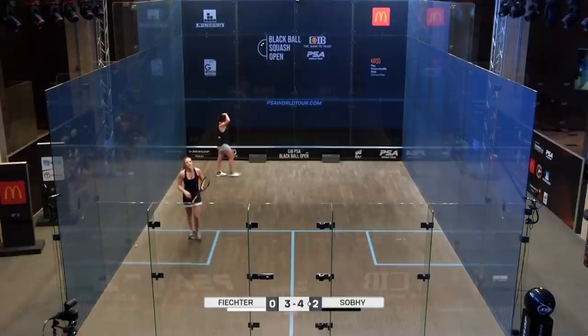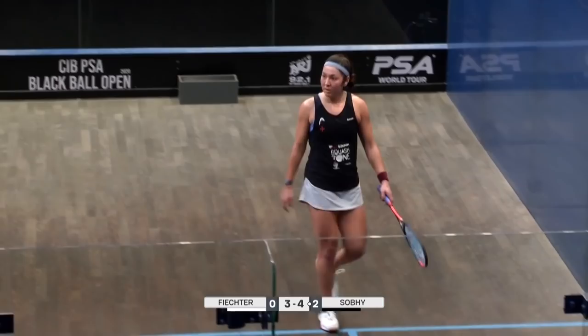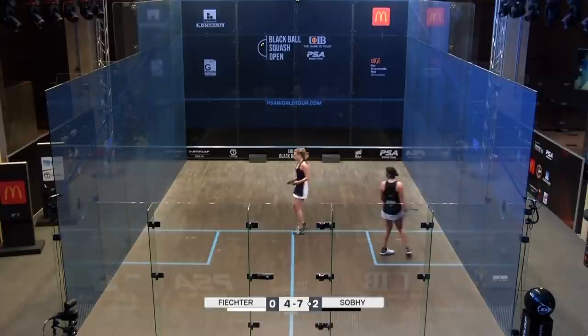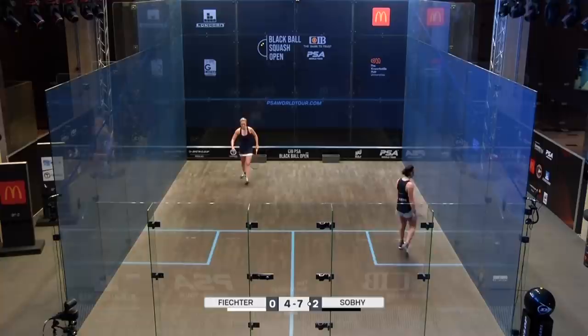There's that trusty straight forehand drop. She's starting to find her range — 4-3. It was a lovely shot, just rolled it in. Just get the feet in the right spot. 7-4. Just freed up a little bit now. Once she hit that forehand drop early in the game, suddenly on that left-hand side she's feeling a bit more relaxed about attacking. Sobi closing in now.